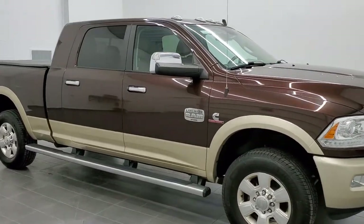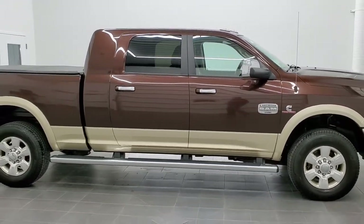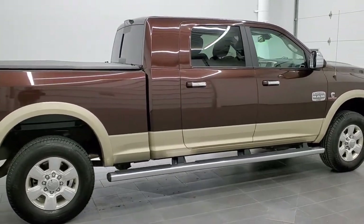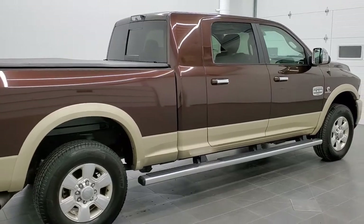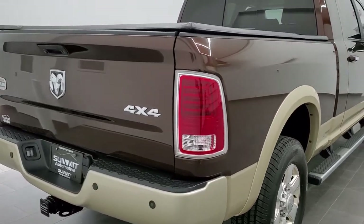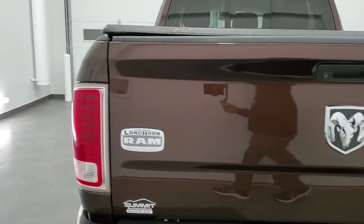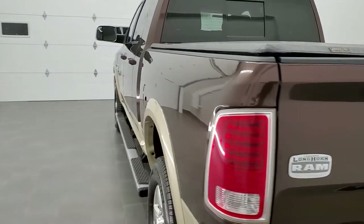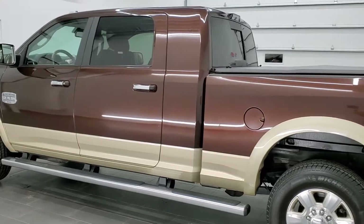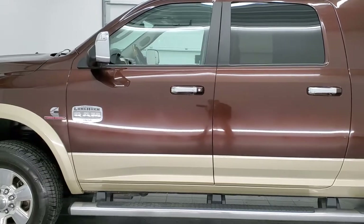This is stock number 11220. We are here at Summit Automotive in Fond du Lac, Wisconsin, your new and used heavy-duty truck and Ram headquarters. Today we are checking out this super clean 2015 Ram 2500 Mega Cab short box. This truck has a 6.7 liter Cummins diesel, has been fully safety inspected by our service shop, has a fresh oil and filter change, all fluids checked and topped off, and is 100% ready to go.